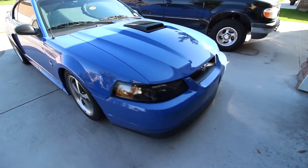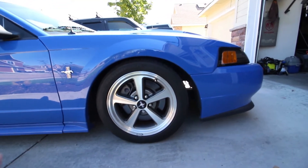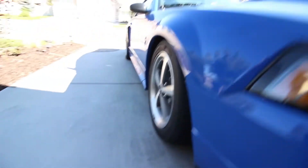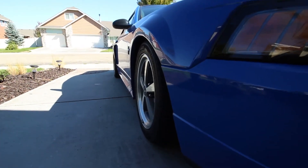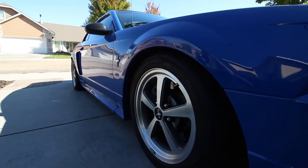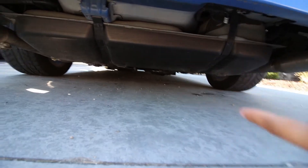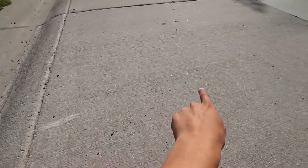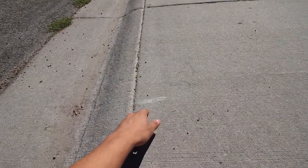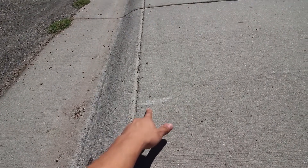Before I head off to class, I just wanted to give you a quick update on the Mach 1. I did end up getting an alignment and the wheels look so much better — we don't have that crazy camber anymore, still there but not by much. I lowered it back down because I love that lower look, though we still have that minor wheel gap. I also raised the exhaust because I was scraping, and now I can safely go back and forth without scraping anything.